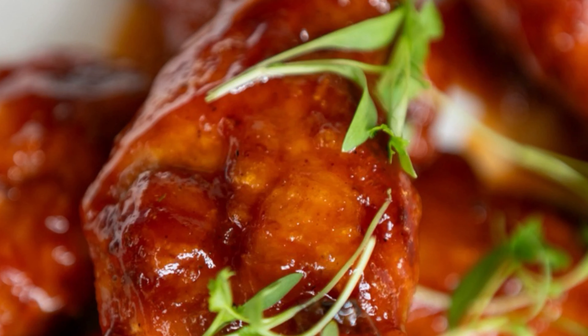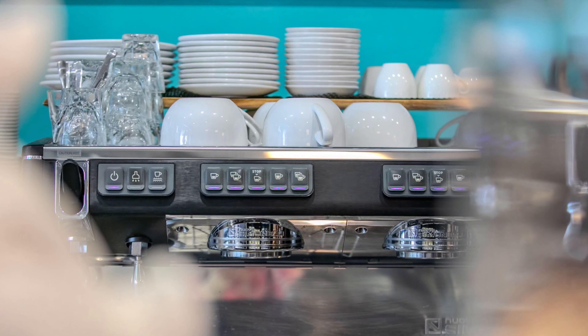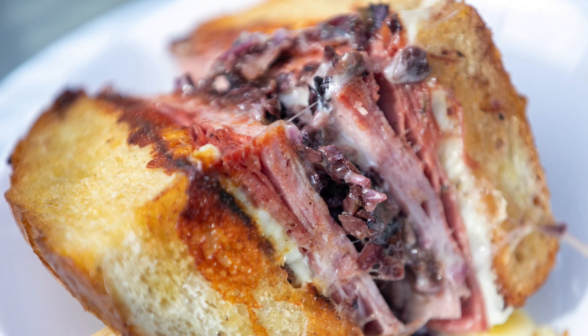Hey, it's Paige here with Dynadash. My bellies are grumbling, my hunger pains are back and it's time to eat. Let's go check out a new restaurant.